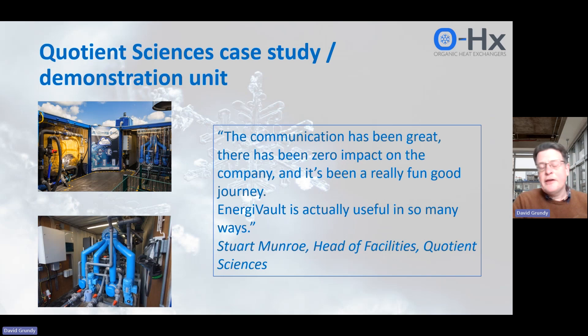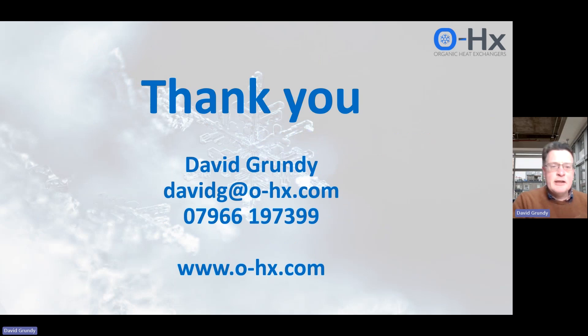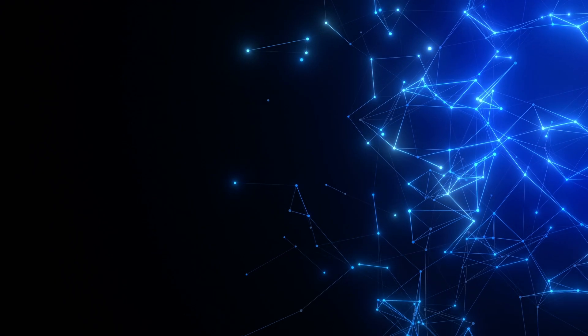We have a demonstration unit running at Quotient Sciences, a pharmaceutical business in Northumberland. It has now been running for over a year and has worked fantastically — Quotient Sciences love it. Looking back at last summer's data, they told us that had they not had Engivolt on site, they would have had to shut down production. So it is as important as that. In essence, Engivolt is a battery that allows you to store cold energy for when you need it most.